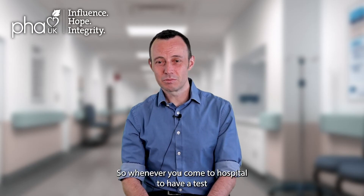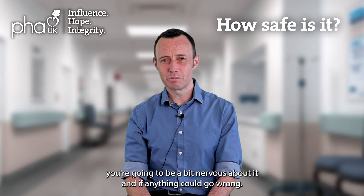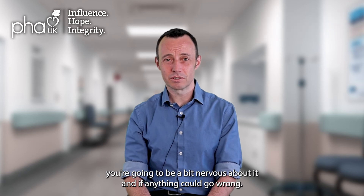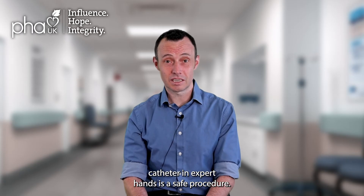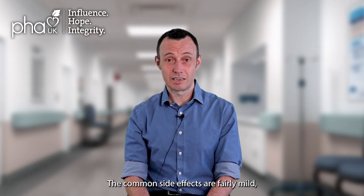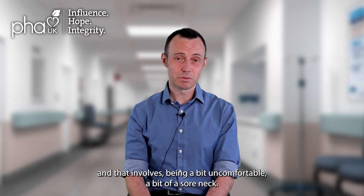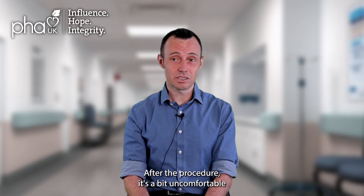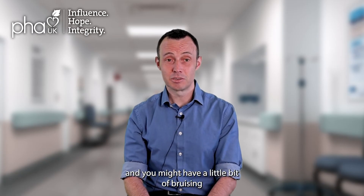Whenever you come to hospital to have a test done, particularly one like a right heart catheter, you're going to be a bit nervous about what could go wrong. But I have to say that the right heart catheter in expert hands is a safe procedure. There are some side effects or complications. The commonest side effects are fairly mild — a bit of discomfort, a bit of a sore neck after the procedure, and it's a bit uncomfortable while you're lying on the table having it done.